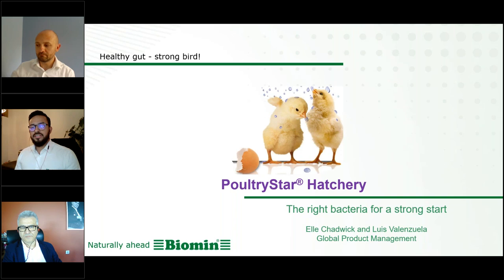With me today, I have one of my colleagues and one of our distributors in Turkey. My colleague is Francesco Castellone.